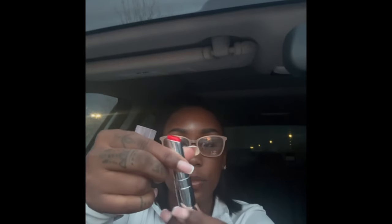I have the Dior lip oil in the shade Rosewood — I really like this because it's such a cute gloss you can wear every day. Then I have the Dior lip glow in the shade Cherry. The packaging is literally so cute — it looks like a lipstick applicator but it's actually a lip balm.